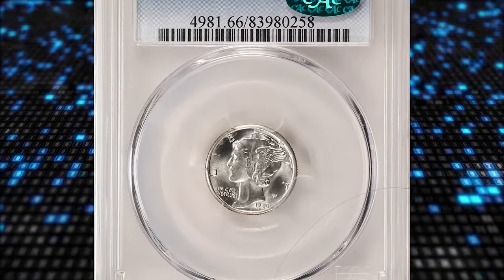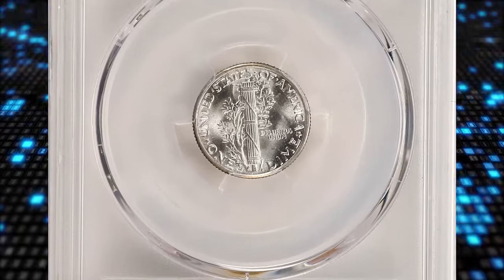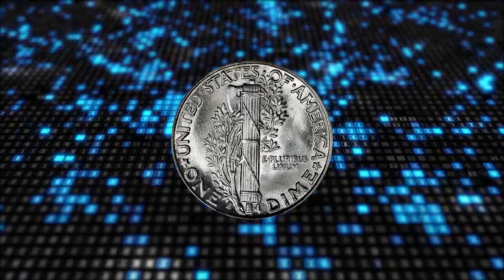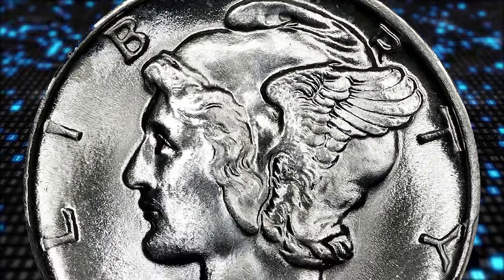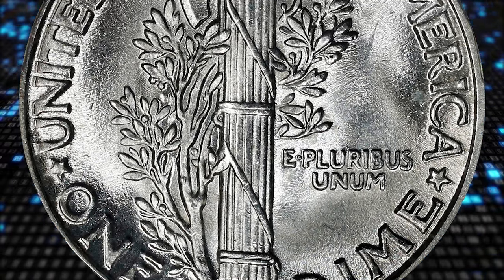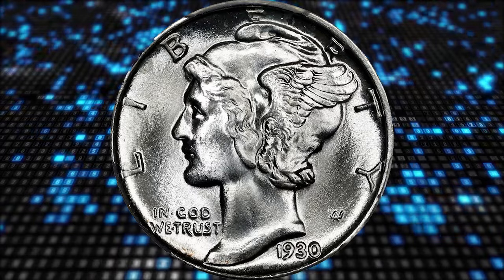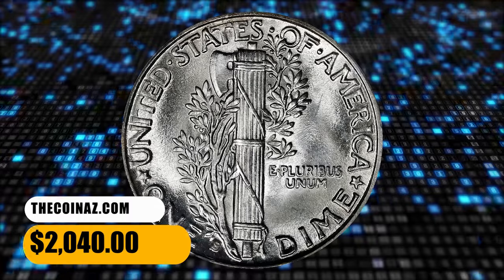Number 12. Here is a 1930 S Mercury dime in MS66 condition. According to NGC, the production of coins slowed considerably in 1930 due to the effects of the depression. Many 1930 S dimes remained in vaults for a few years until the demand for fresh coin reappeared in 1934–35. By this time collectors were already alerted to this low mintage issue and preserved a fair number of mint state pieces. 1930 S dimes are scarce in the higher circulated grades, but mint state survivors are more plentiful than they would have been under normal economic conditions. Gems are not rare, though very few have full bands. It was sold for $2,040.